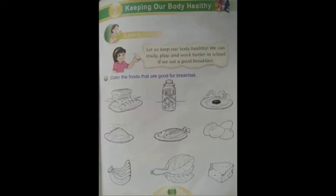And here are some good breakfasts. The exercise says: color the food that are good for breakfast. So all you need to do is take your color pencil and start. For example, we have bread — bread is a very good breakfast. We have milk, egg, and banana. They are a very good breakfast. Take your colors and start.